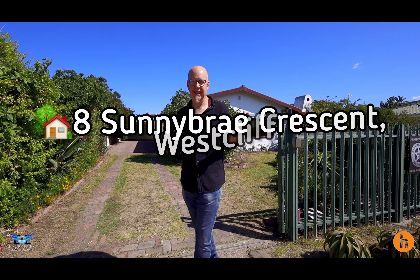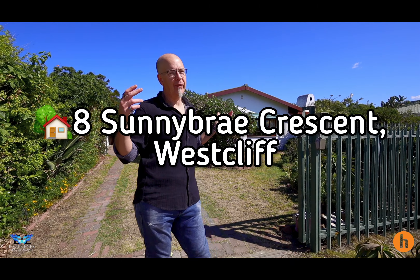Hi, I'm Howard from Harcourts Manus and this is number 8 Sunnyberry Crescent in West End. We're going to have a look inside.